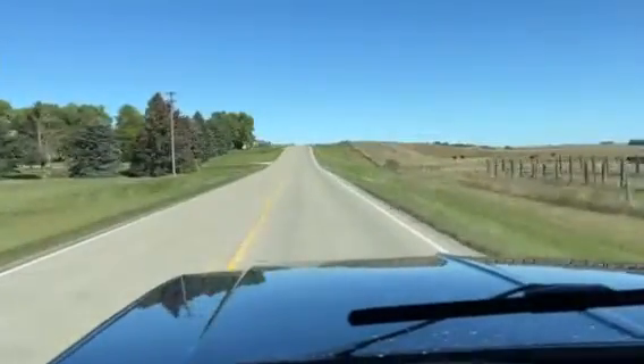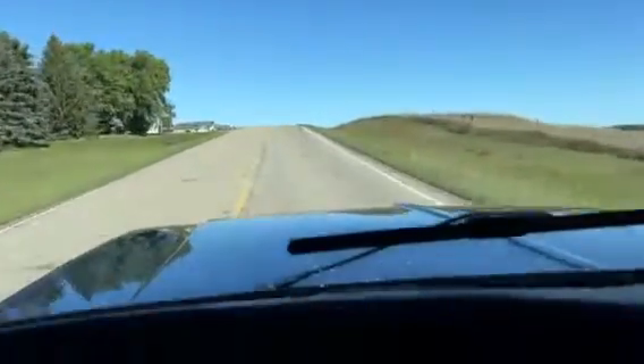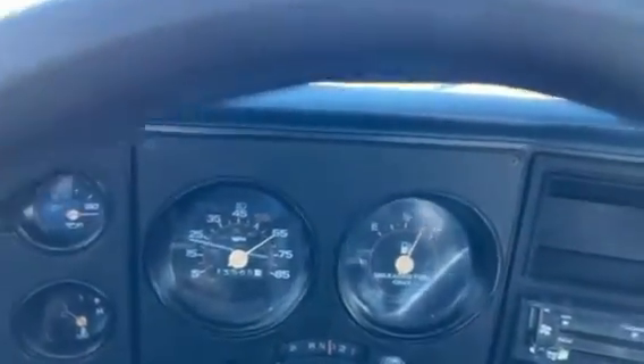Hi, this is Dirk from B&B Auto Sales. We're out driving our '80 Chevy C10, running about 65 on the speedometer.